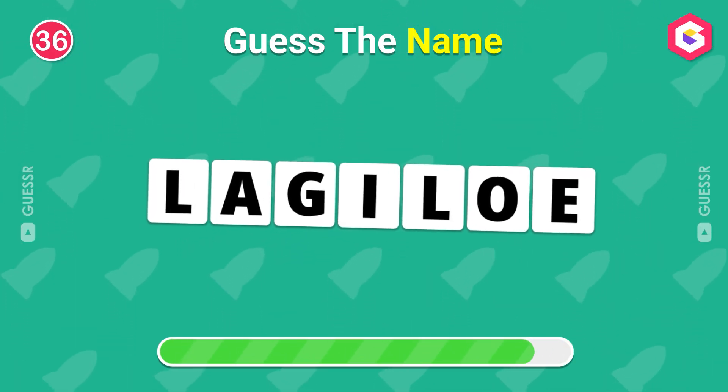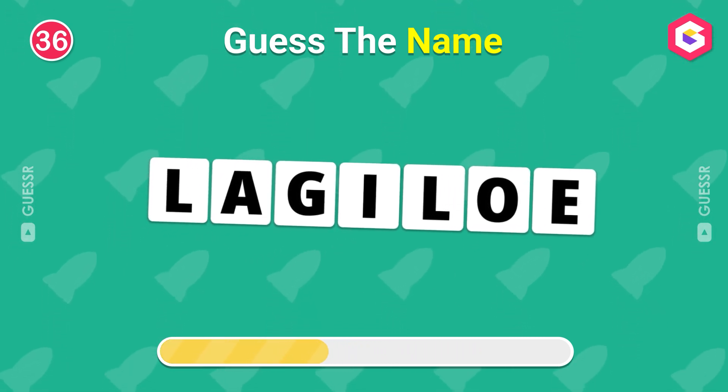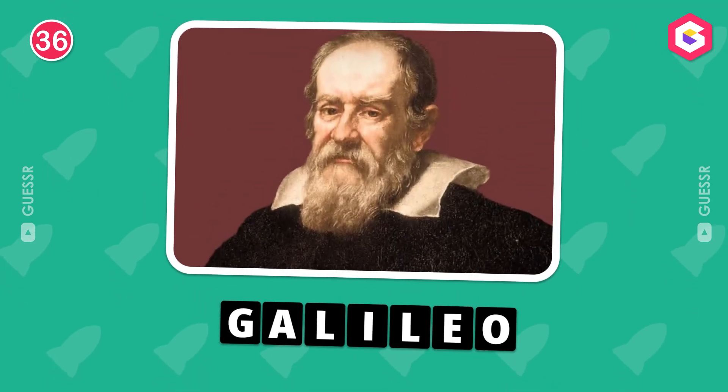Guess the name! The correct answer is Galileo!